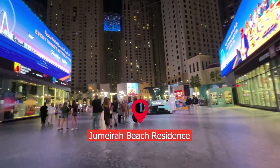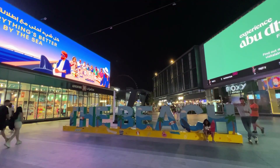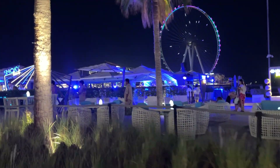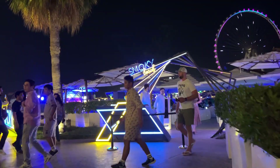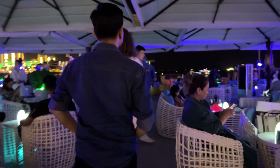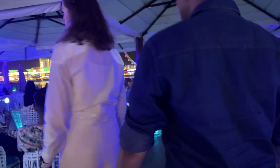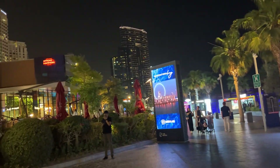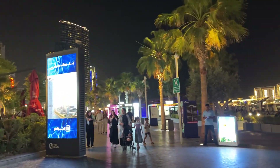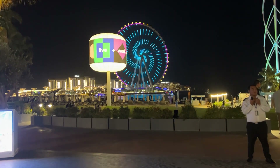Now I'm bringing you one of Dubai's most loved locations — the vibrant Jumeirah Beach Residence, also known as JBR Beach. Situated in Dubai's bustling marina district, JBR Beach is a beautiful blend of urban sophistication and beachside fun. This place is buzzing with energy and activities, filled with culinary delights along the walk. There's something for everyone, and if you're into water sports, JBR Beach won't disappoint — from paddle boarding to jet skiing, there's plenty to keep your adrenaline pumping.